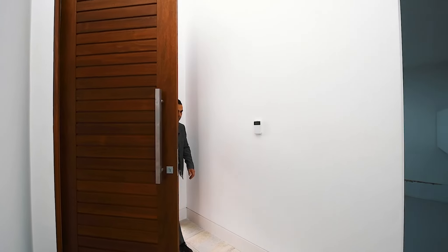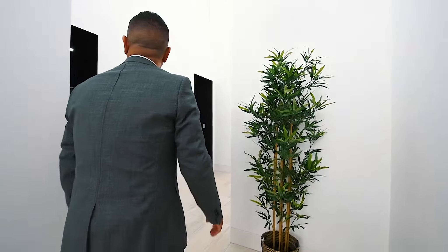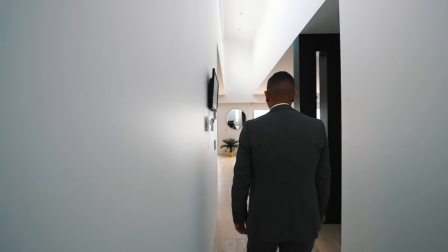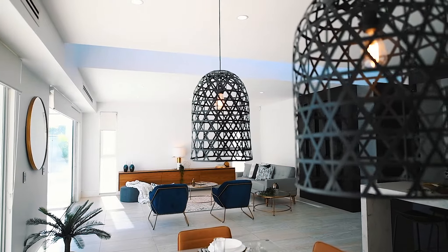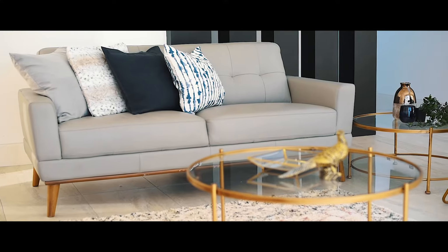You will notice from the minute you walk into the grand entrance of this home, it was built without compromising quality. Every aspect of the home has carefully been considered and incorporated in an ultra modern design that remains both practical and versatile. Perfect for everyday living and entertaining whilst offering lifestyle and comfort.